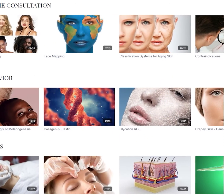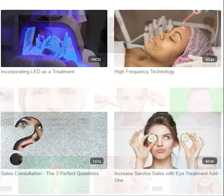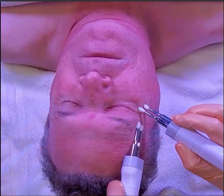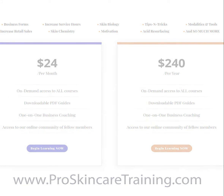To watch this full-length education video, along with dozens of others, click on the link in the description below. Professional Skin Care Training is an all-level skincare education platform. It features hours upon hours of skincare training for a low monthly membership price of only $24. Sign up today.